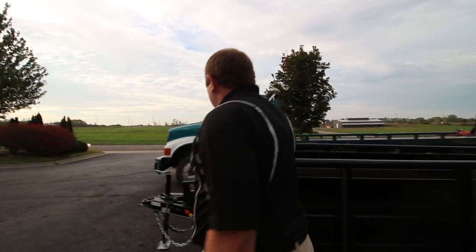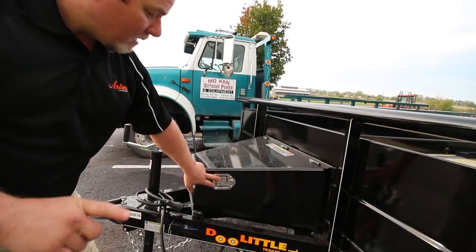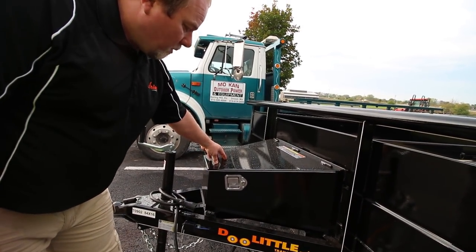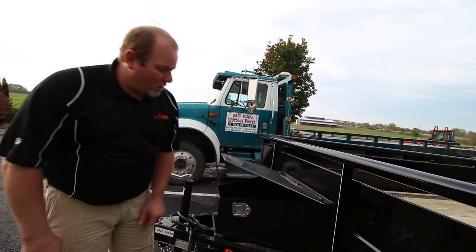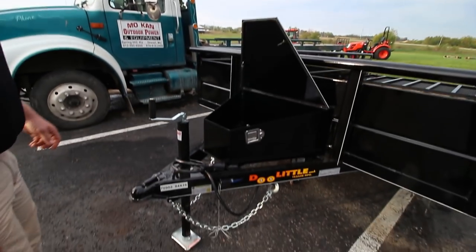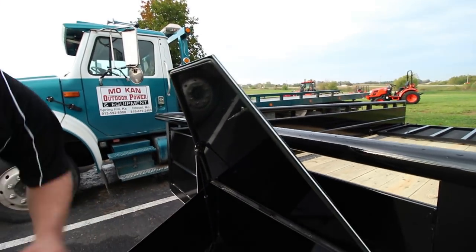We also upgraded the utility box up front. Check this out — lockable. The really nice thing about our boxes is the handles are on the side, not on the top. So if it rains, snows, or ices, your handle's not going to get frozen up. It's a sealed box too, so you're not going to get any water in there. Put all your chains, all your stuff in there — lockable. Got the keys right in there.